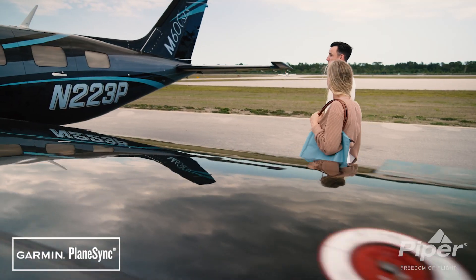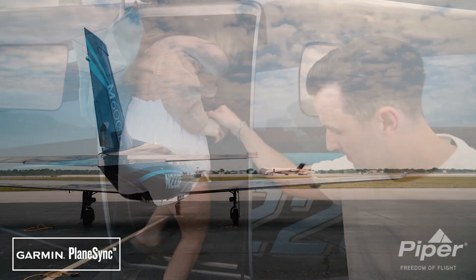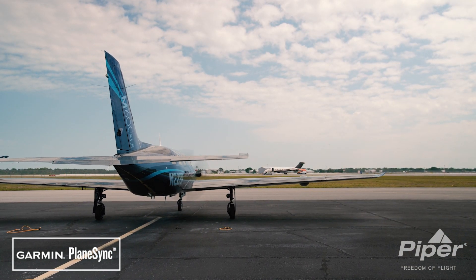PlaneSync technology also automatically downloads databases wirelessly, even while the aircraft is powered down and the owner is away, eliminating the need to manually update databases.